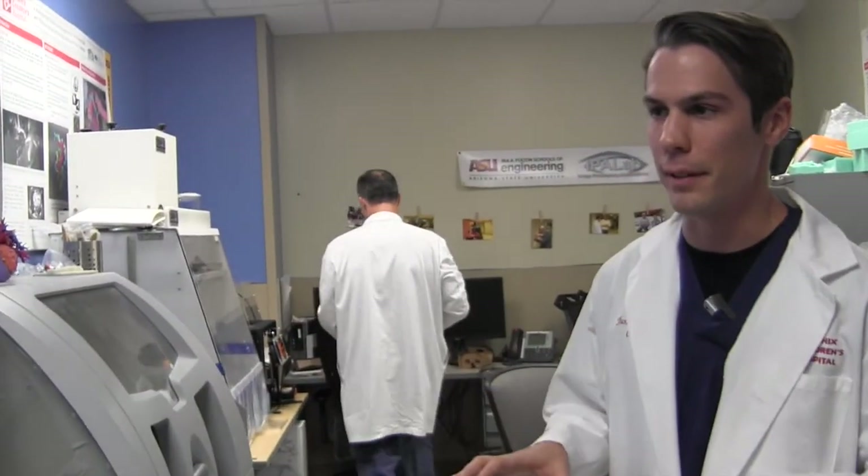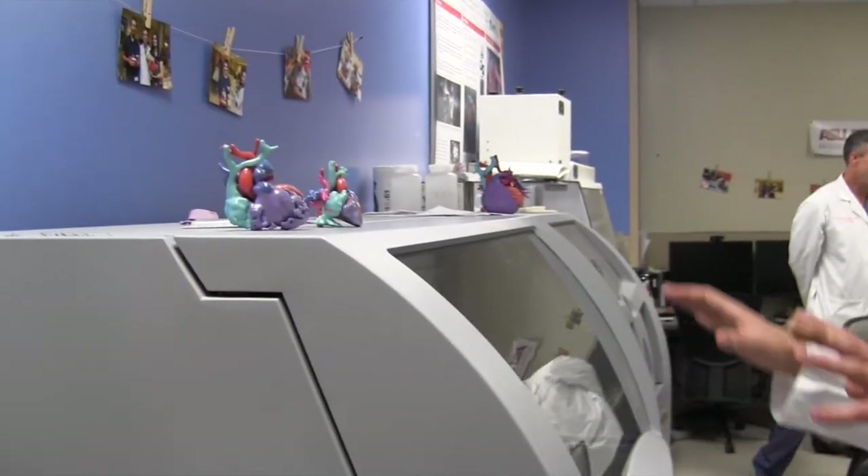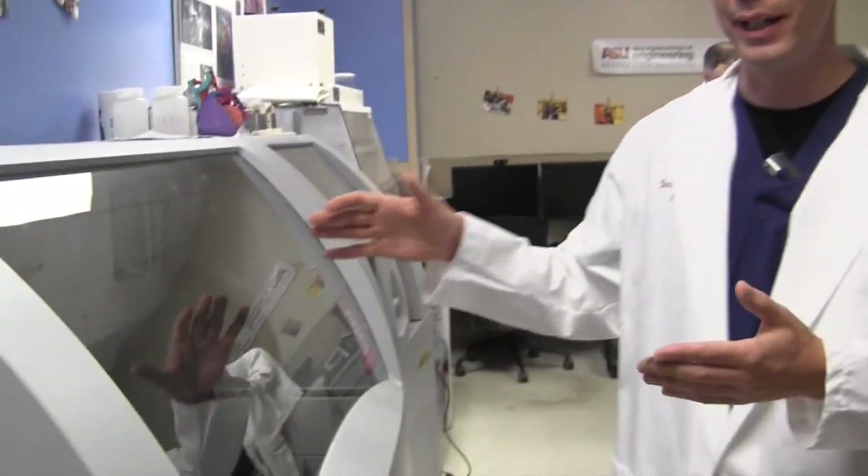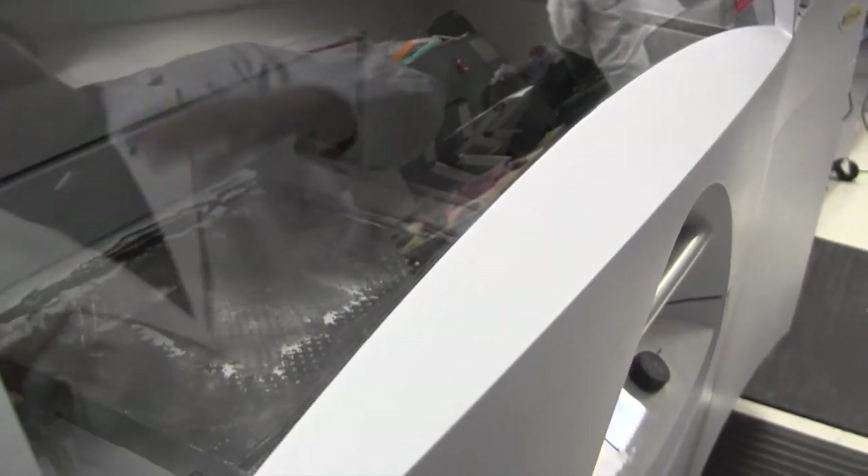Here we have the main 3D printer. This printer produces most of the models we see — any model with color features comes from this machine. This is an inkjet technology, so it works very similar to your home printer. Your home printer has a piece of paper that prints ink on it. Imagine that process gets repeated hundreds, possibly thousands of times. Instead of one single sheet, we get many different layers. But we start with powders instead of paper — a very thin sheet of powder gets laid out, and glue and ink bind that layer together. Then new layers of powder get spread on top, and that process gets repeated thousands of times to create these complex models.